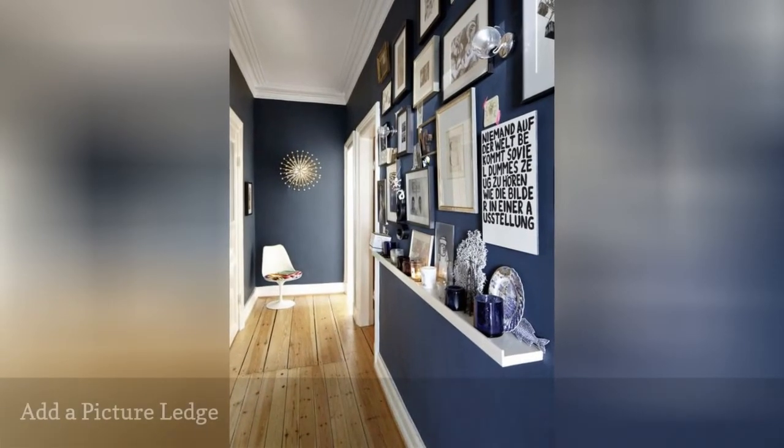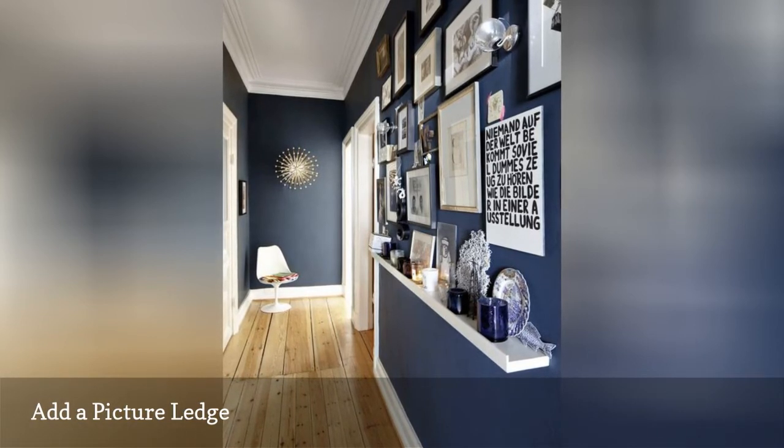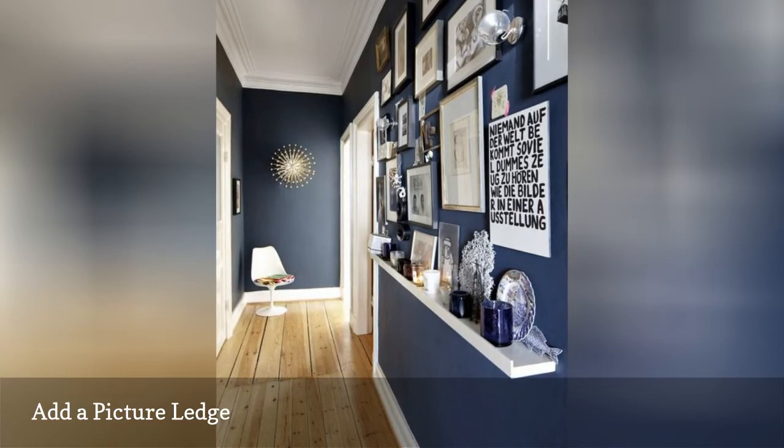Bare walls are begging for pizzazz. A picture ledge is perfect. Beyond just photos, you can display trinkets and meaningful mementos. Enhance the effect with framed prints.